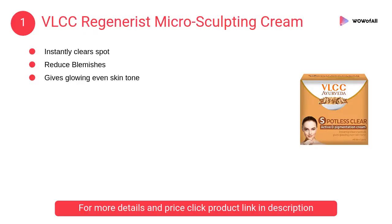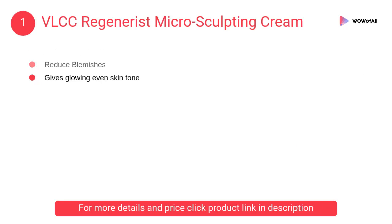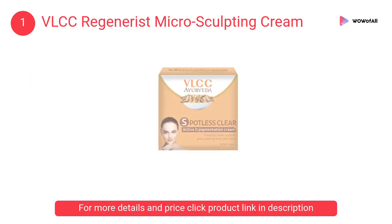At Number 1: VLCC Regenerist Microsculpting Cream. It awakens the skin providing fresh hydration, while the actives lighten skin tone by reducing uneven pigmentation, minimizing existing dark spots to reveal a visibly radiant skin naturally.